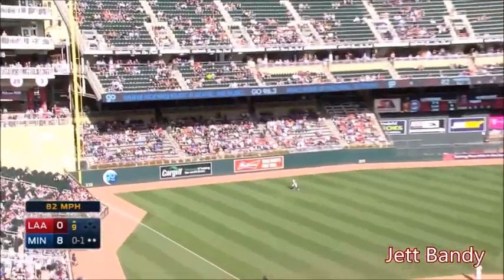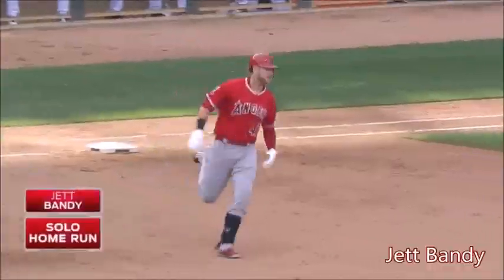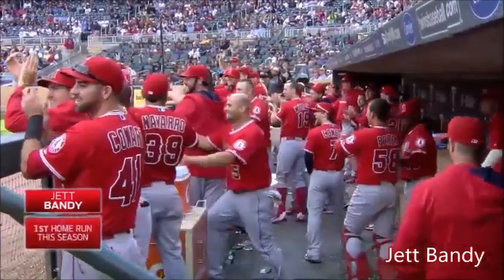Hits this one out toward left field, hit pretty well. Chasing Rosario back at the wall. That's gone! A big fly for Jet Band — first big league hit is a home run. That's awesome.